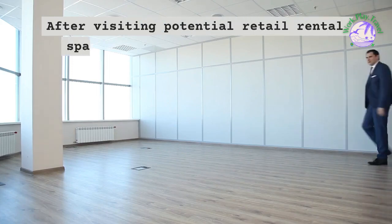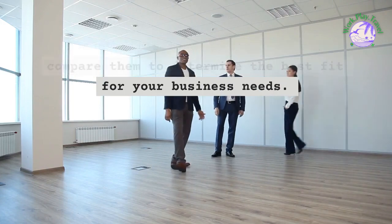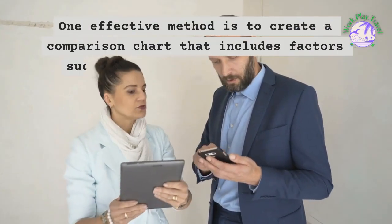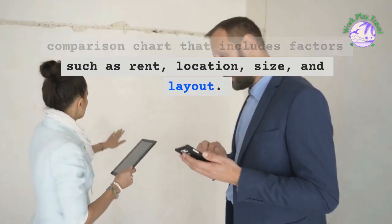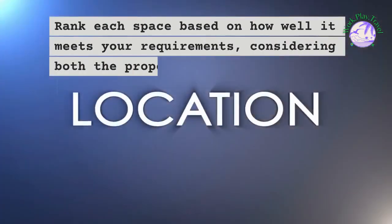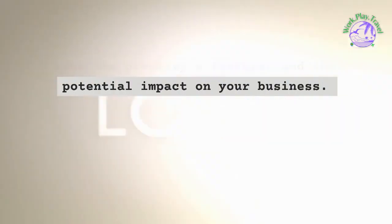After visiting potential retail rental spaces, it's time to evaluate and compare them to determine the best fit for your business needs. One effective method is to create a comparison chart that includes factors such as rent, location, size, and layout. Rank each space based on how well it meets your requirements, considering both the property's features and the potential impact on your business.